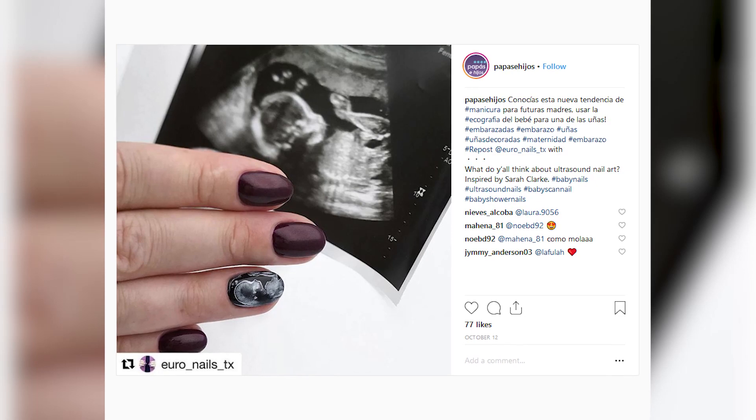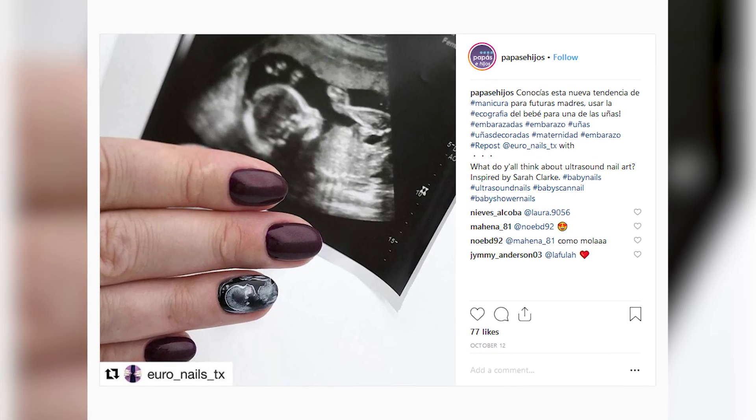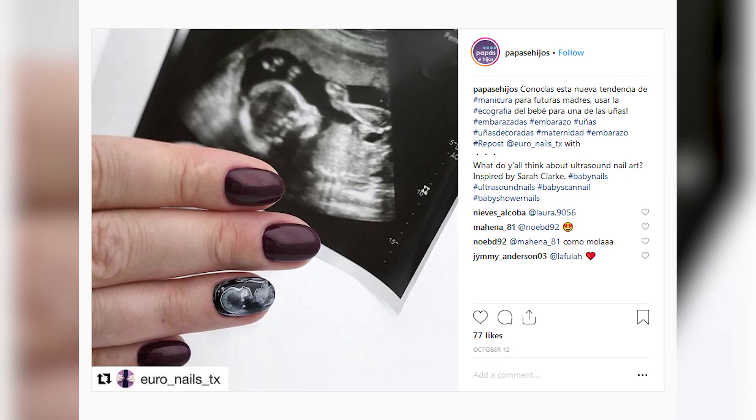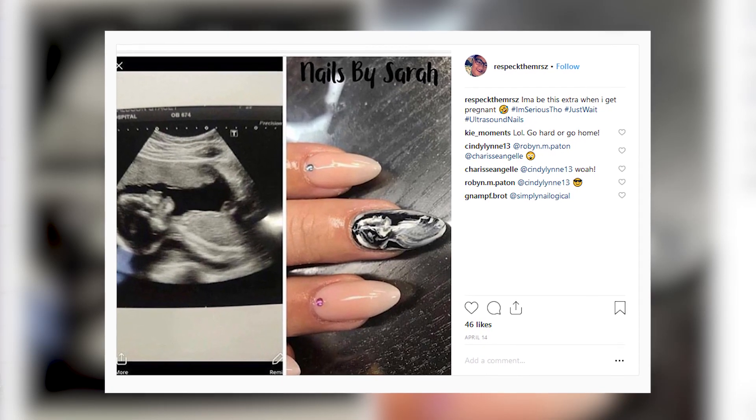Now this next nail trend might be a little more functional, but it's just as weird. Number 5, ultrasound nails. Expecting moms have now started having their baby's ultrasound painted on their nails. And even though this is kind of bizarre, you have to hand it to these nail artists — this is very delicate, beautiful work. Just look at how intricate these details are.